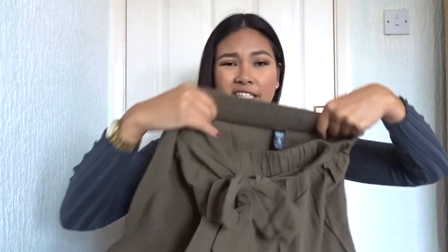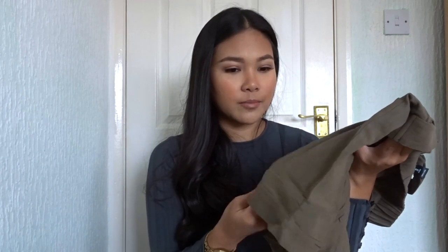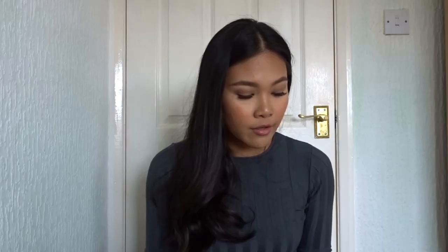The material also feels really good. I don't really know what type of material it is but it's really thick for what it is. Nothing has really been a disappointment so far so I'm very happy with everything I've ordered.